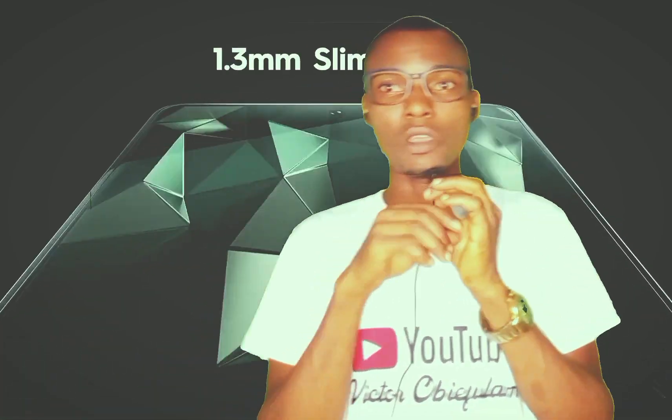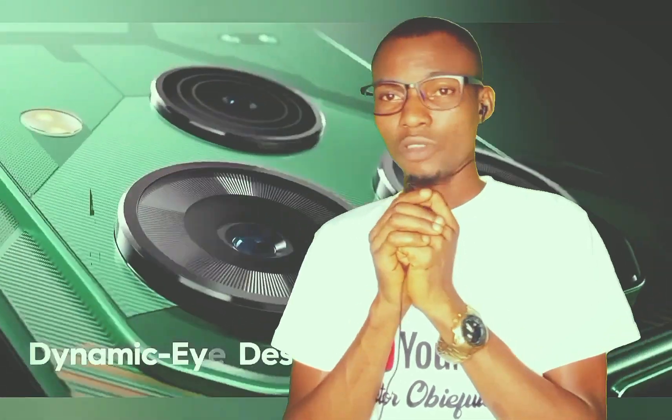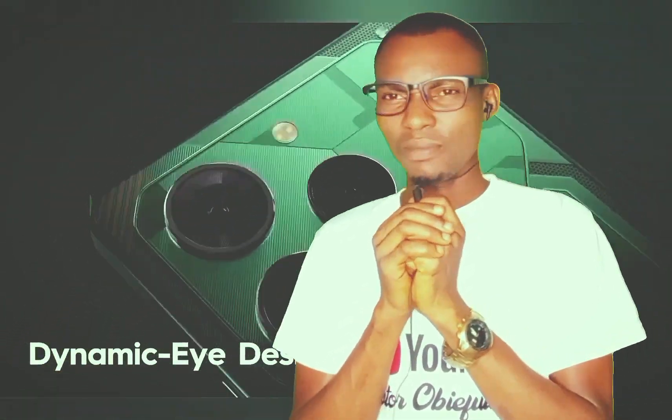Thank you for watching. Thank you so much to my new subscribers and to my old subscribers. If you like this content, kindly like and share, and please don't forget to comment below.